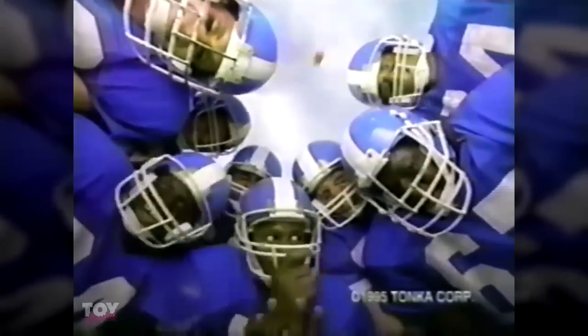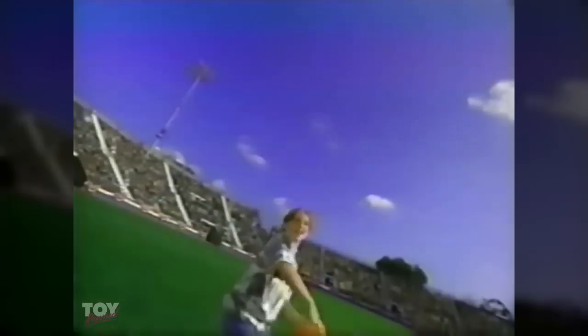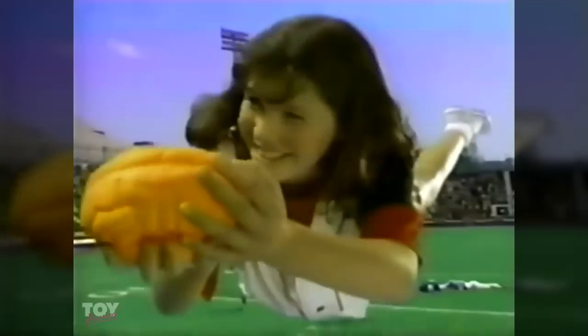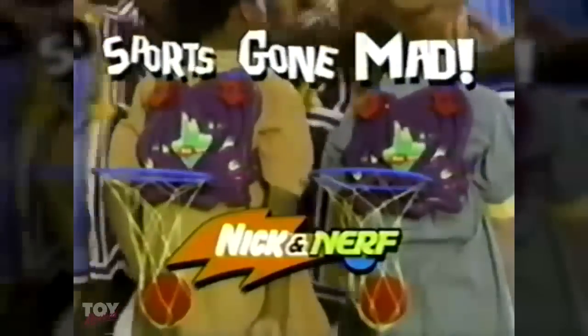Now it's Brain Ball — a renegade sport from Nick and Nerf. Part squishy brain, part football, with spud spirals and mind-boggling catches. It's a real no-brainer. With Brain Ball, sports gone mad. And speaking of mad — backwards basketball, yet another renegade sport. A strapped-on, one-on-one, no-rules slam fest. Backwards basketball, from Nick and Nerf — sports gone mad.